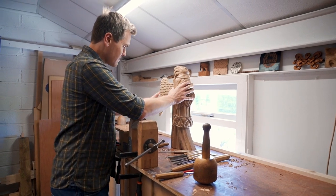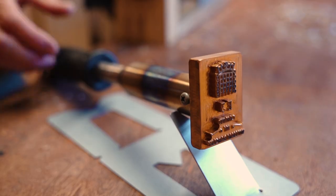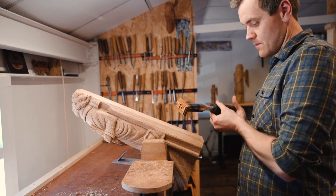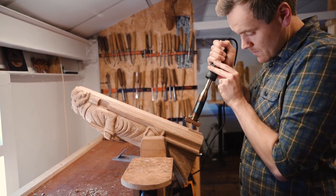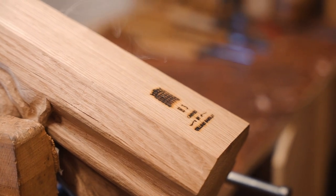As a final mark of authenticity we burn a stamp onto the back of the angel which includes the portcullis, E3 — denoting the east side truss 3 angel — and my name onto the piece. Each angel will come with a specially crafted booklet all about the history of the angels and the project to repair them, as well as a certificate of authenticity.